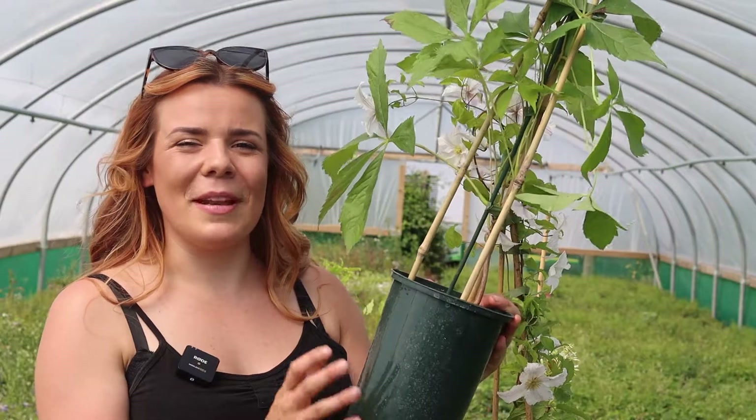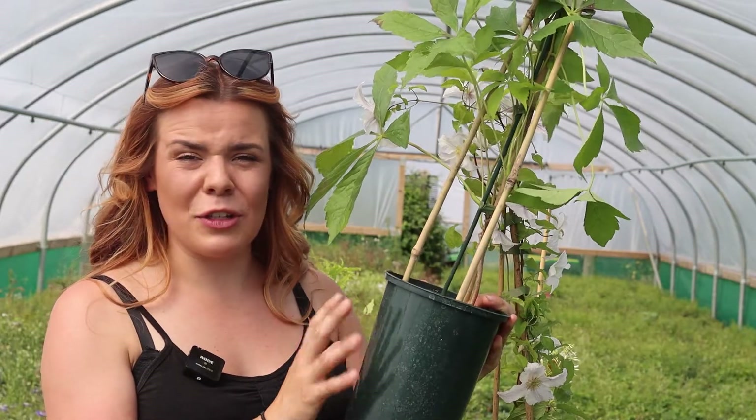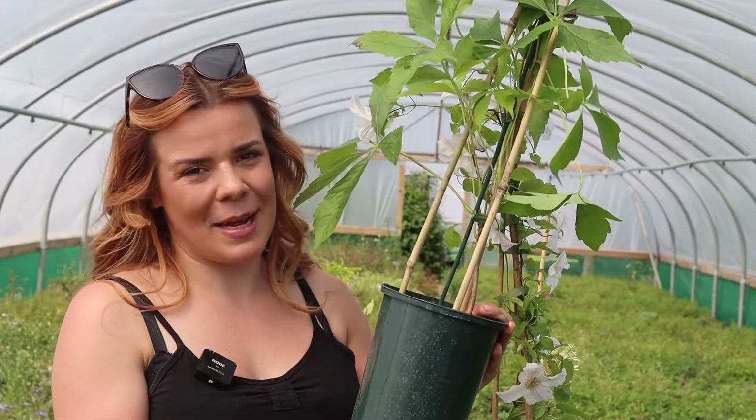All of our plants come in a really nice three litre deep pot, which means they can go straight into the garden as they're really well established.